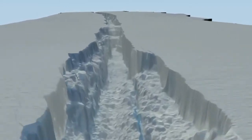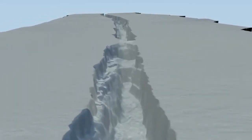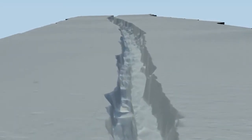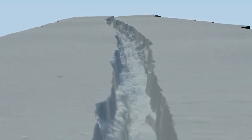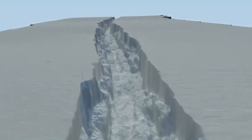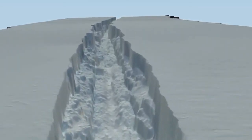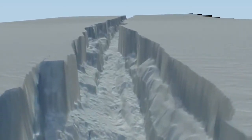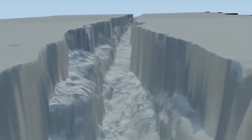Researchers are keeping a close eye on it as they believe it holds back a foot of potential sea-level rise from the Greenland ice sheet. Like other glaciers that end in the ocean, it periodically calves icebergs. A massive iceberg, or ice island, broke off of the Peterman Glacier in 2010. Nearly two years later, another chunk of ice broke free.